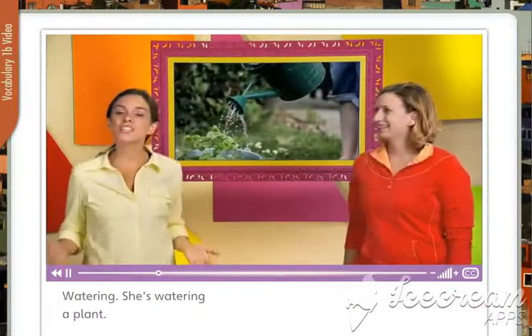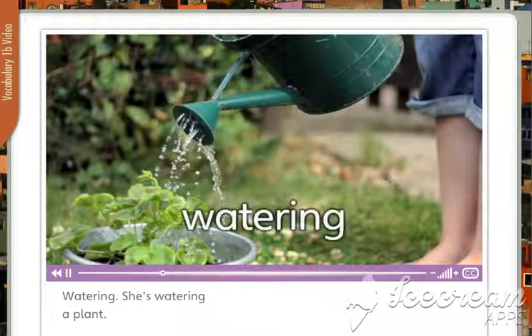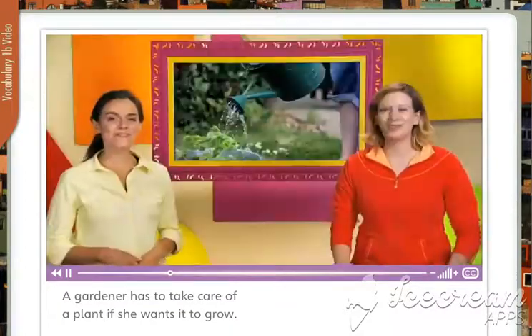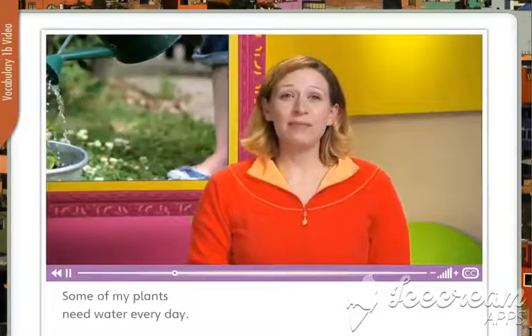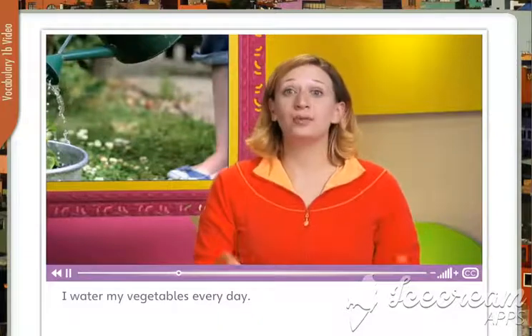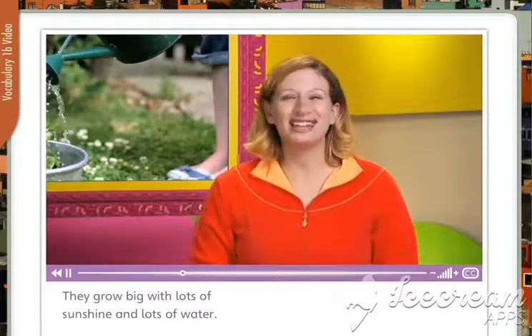Watering. She's watering a plant. A gardener has to take care of a plant if she wants it to grow. Ellen, how often do you water the plants in your garden? Some of my plants need water every day. I water my vegetables every day. They grow big with lots of sunshine and lots of water.